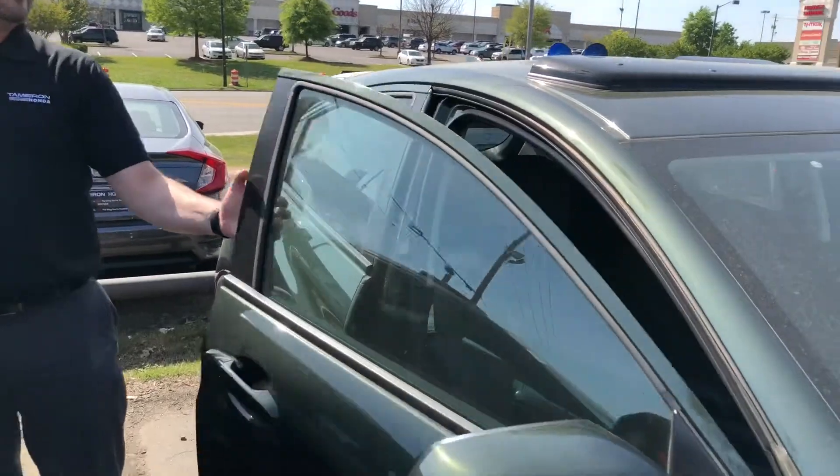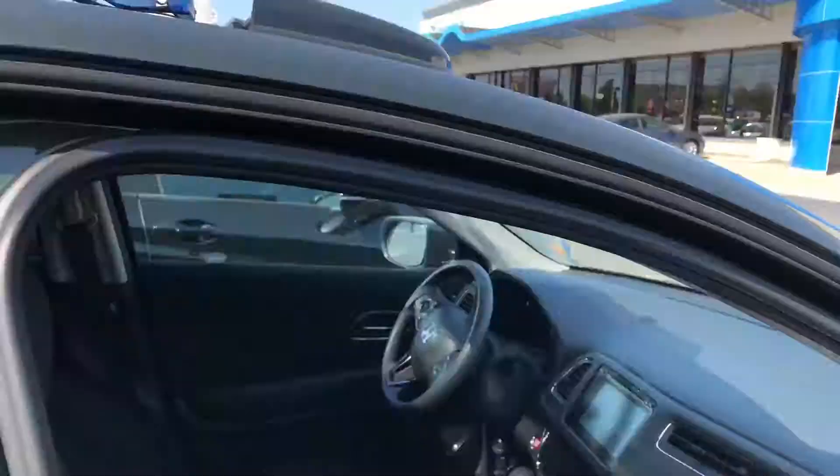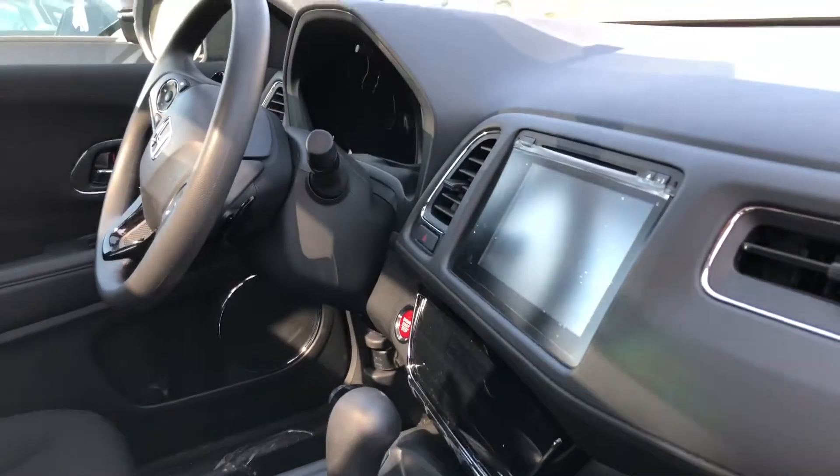Coming inside this one, you'll see the EX display console setup. It's very intuitive, very minimalized, not too busy. It's a full-on electric interface, a digital interface for all your climate control options.